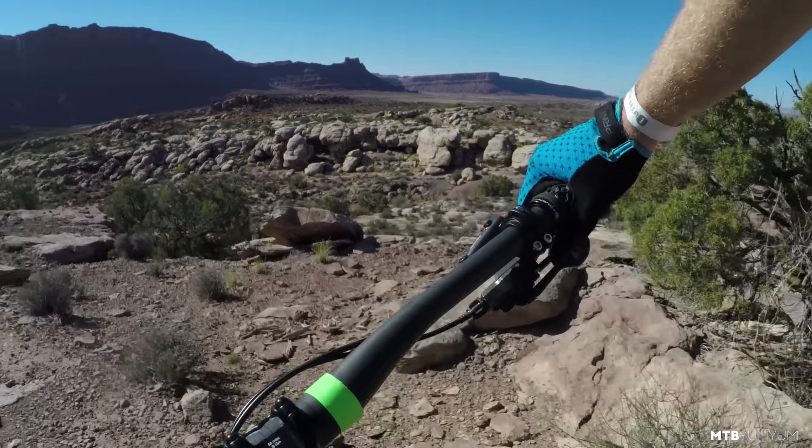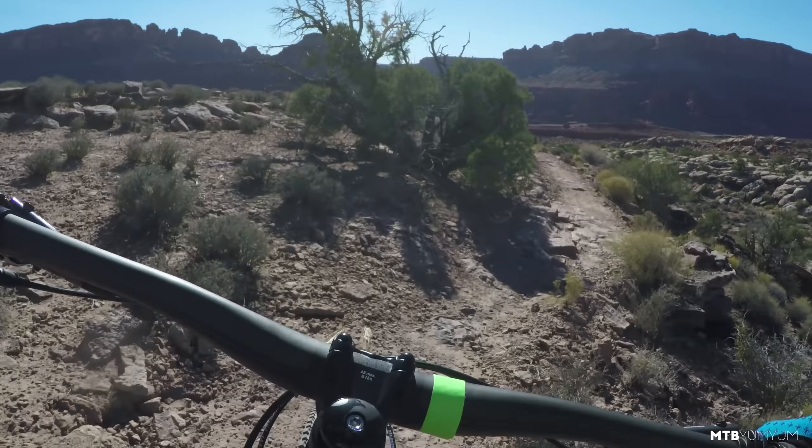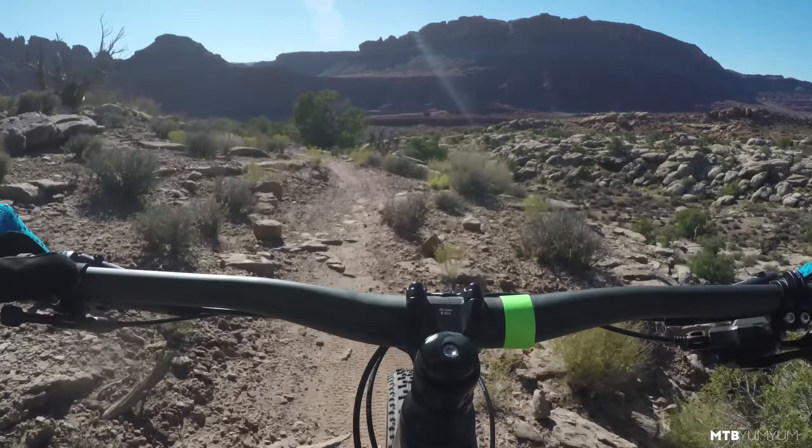I just got word from some other riders that this trail now starts to go downhill. I've been climbing forever on this bike.